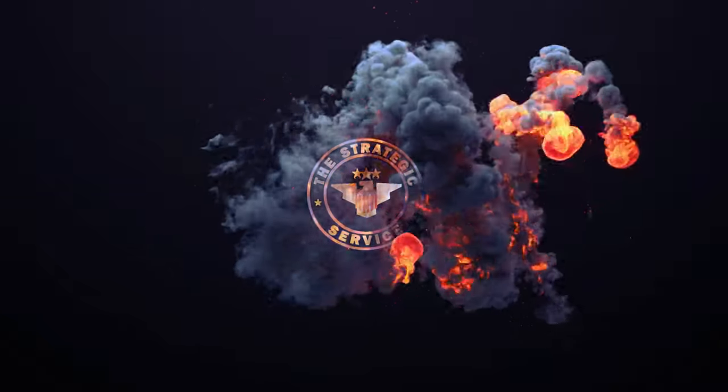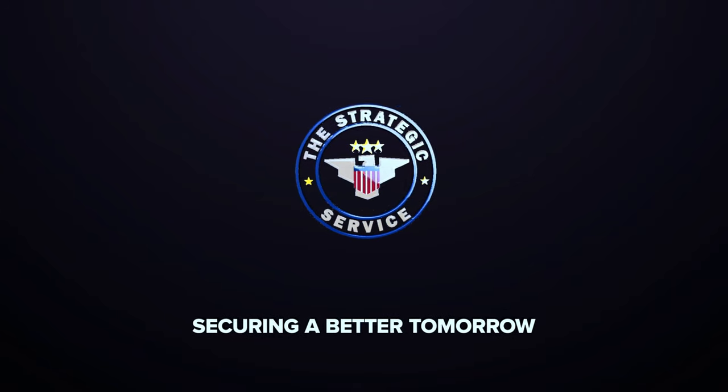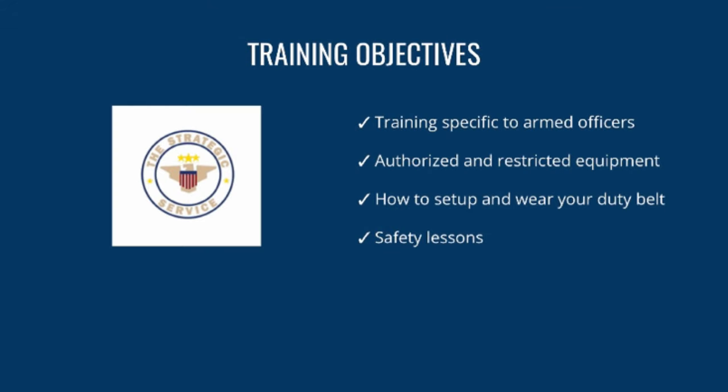Welcome back to another free training resource by the US Strategic Service. My name is Eric and I will be leading this period of instruction. Today's training discusses armed officers policies and procedures — an introduction to armed security covering training specific to armed officers, authorized and restricted equipment, how to set up and wear your duty belt, and weapons safety lessons.